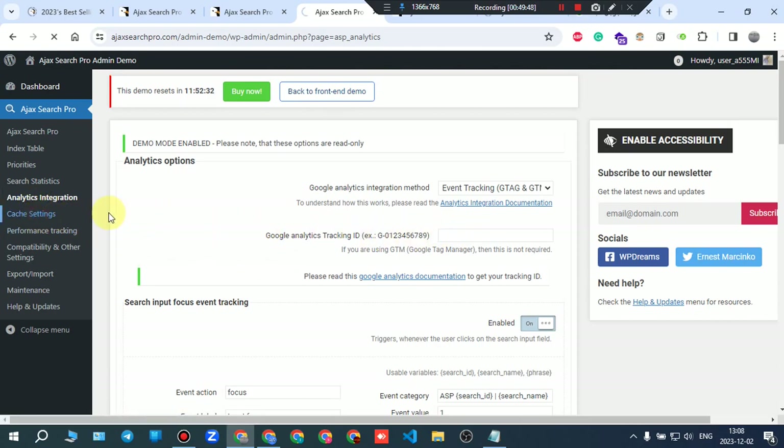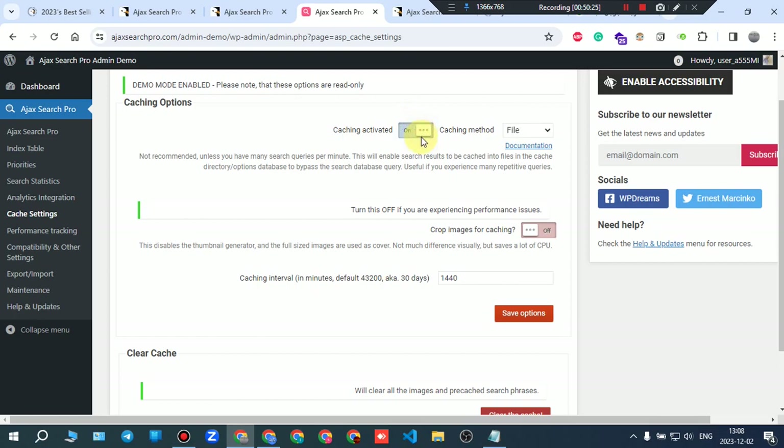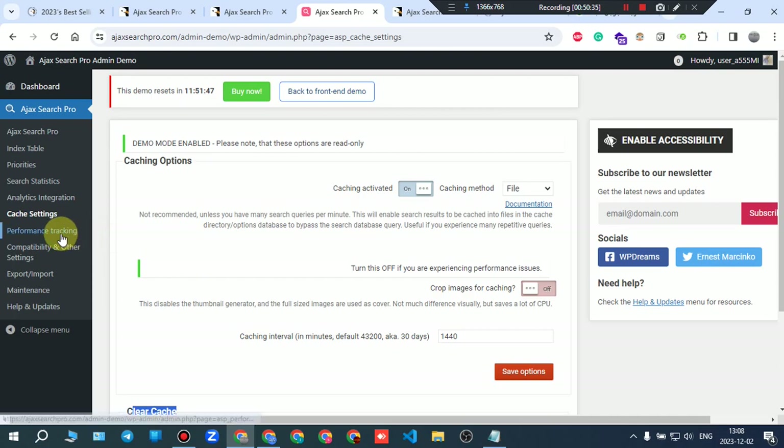Cache settings: caching can be activated with a choice of caching method, and the cache can be cleared. The demo resets every 11 hours, 52 minutes. Performance tracking settings: you can enable or disable performance tracking — these are very straightforward performance statistics options.